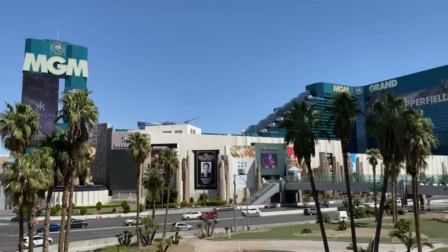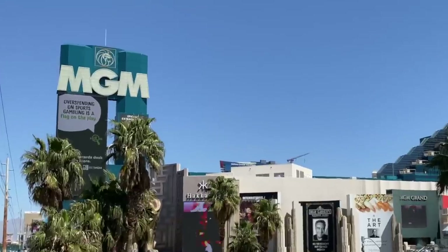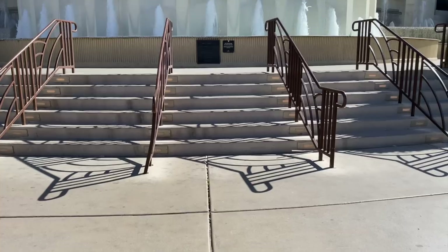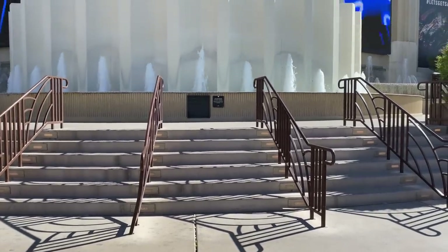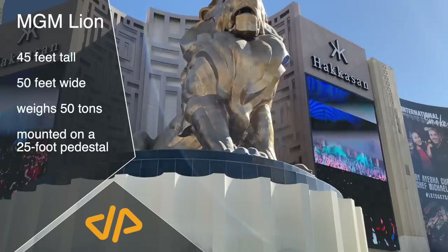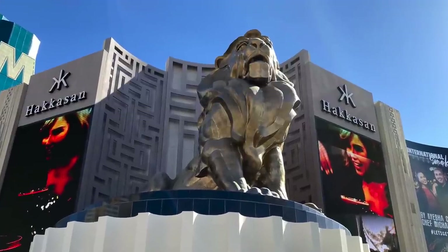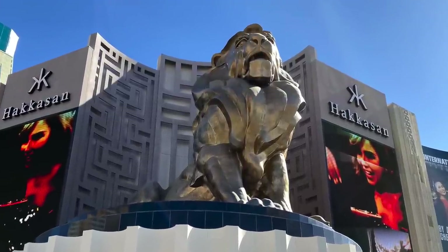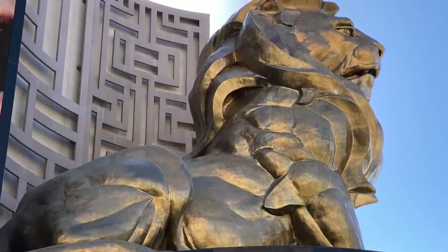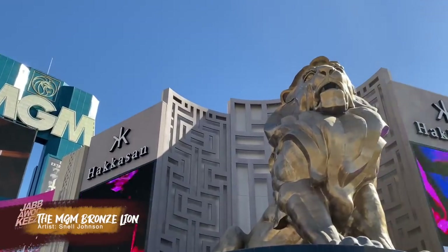We have not been to MGM Grand in over three years, and we are excited to see what has changed inside the largest single hotel in the world. Standing majestically at the corner is an homage to Leo, the famous MGM lion that roars at the opening of movies from that studio. It's the largest bronze statue in the Western Hemisphere, made of 100,000 pounds of bronze, and a total of 1,660 pieces welded together. It was created by artist Snell Johnson in 1997.